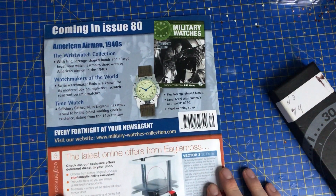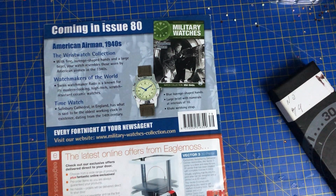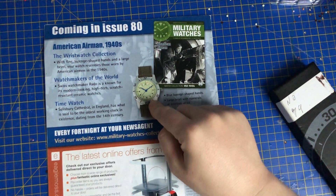Coming up in issue number 80 — that is a sexy watch, I'm loving that. I've actually got a watch like that which is a khaki color.